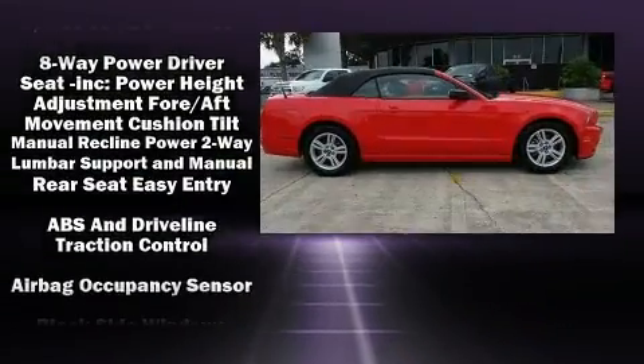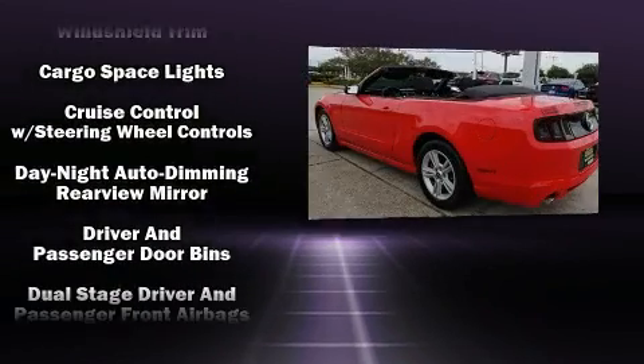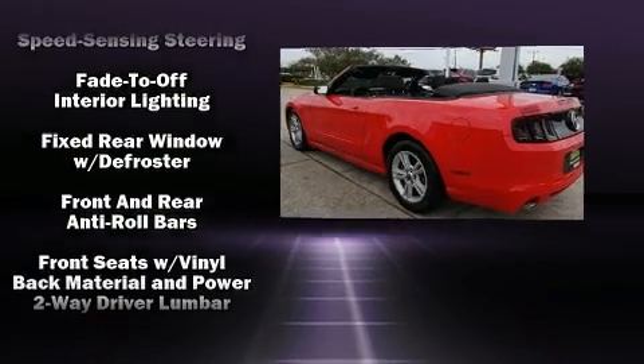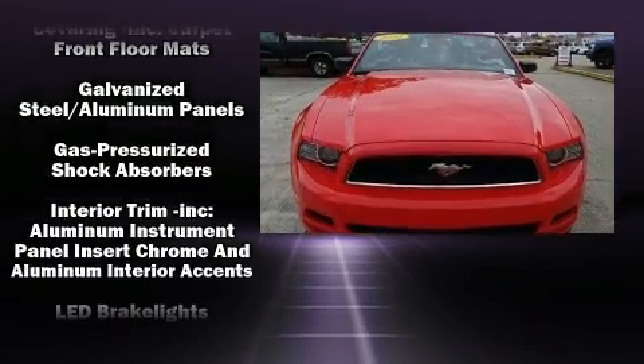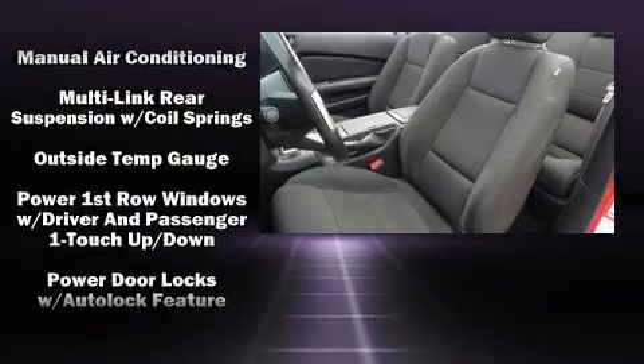Ford also prioritized safety and security by including dual front impact airbags, traction control, brake assist, ignition disabling, and four-wheel disc brakes with ABS. Various mechanical systems are monitored by electronic stability control, keeping you on your intended path.